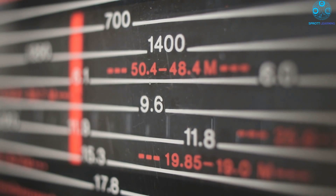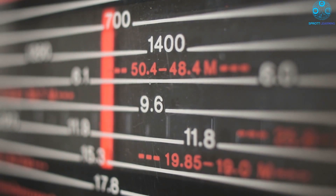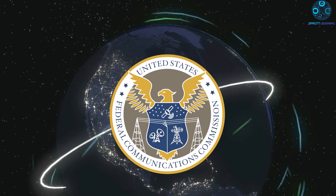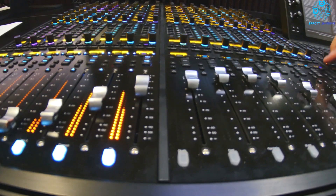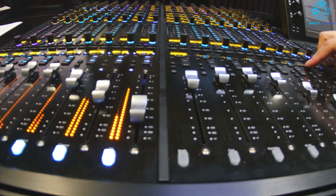The GROL examinations of today focus on the regulations governing broadcasting by the FCC and communications technology. A license is no longer really required to work at a broadcast station, except in some unique cases.